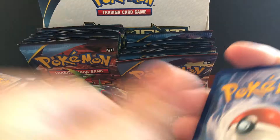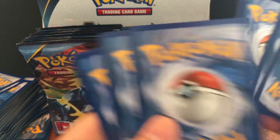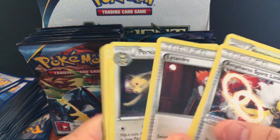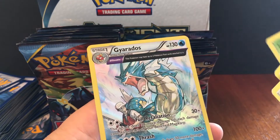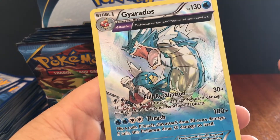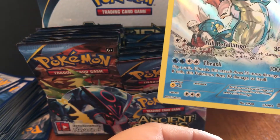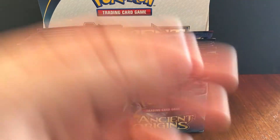This is actually a pretty good warm-up for the Hidden Fates packs I have to open — I think I have 150 booster packs of Hidden Fates. Gyarados — I actually really like this card. It's really not worth much but it still looks really nice.